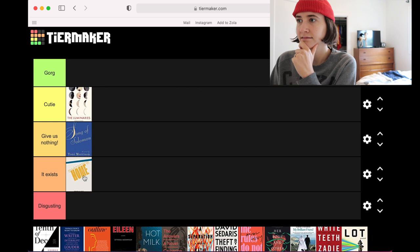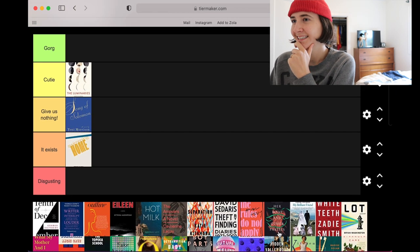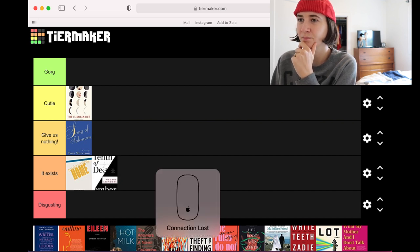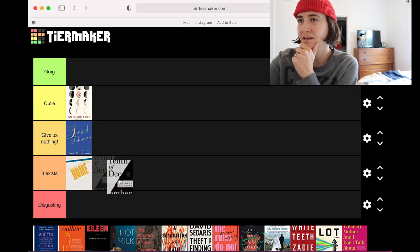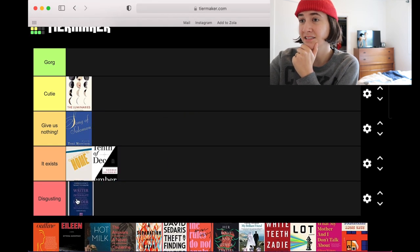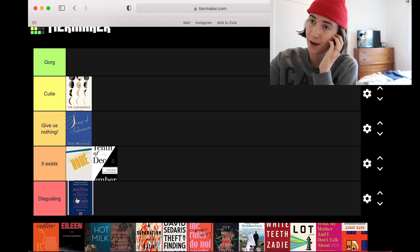10th of December — I like this use of type, I think it's kind of fun. Does it give me nothing or does it exist? It exists. This Deborah Levy cover of Things I Don't Want to Know — atrocious. This use of type is gross, I hate everything about this. It reads like a motivational school poster from the early 2000s.